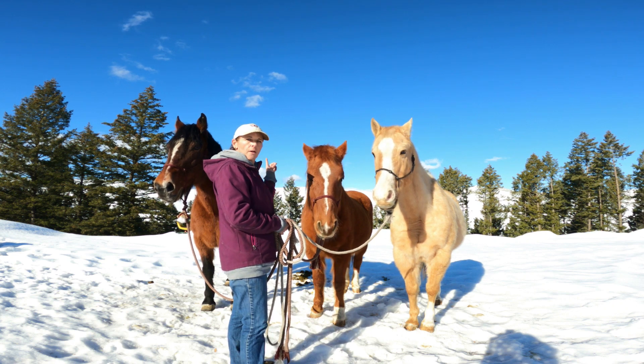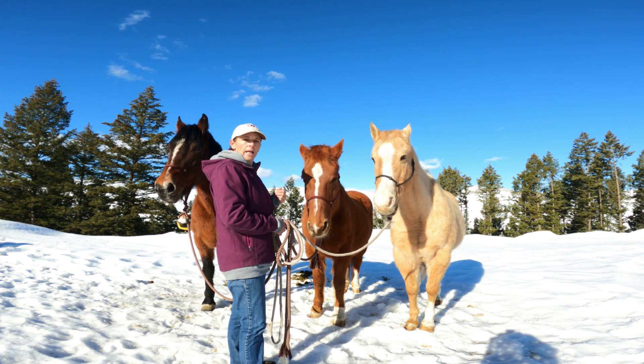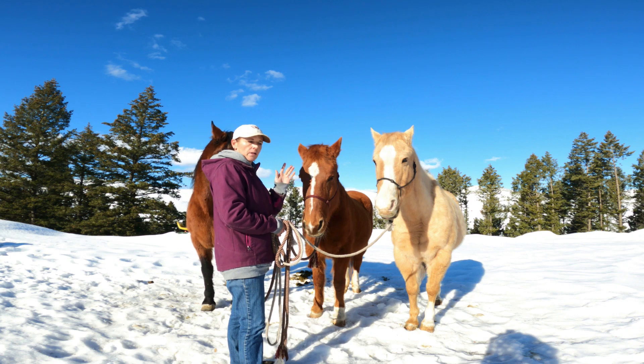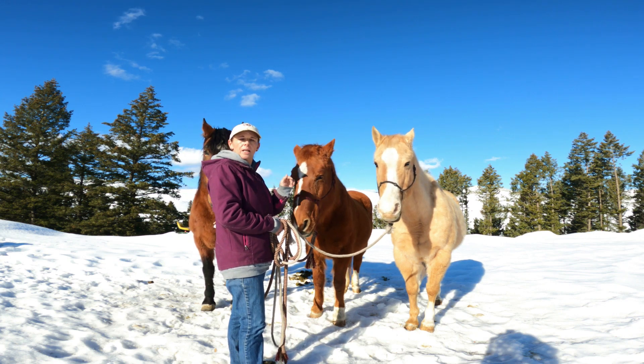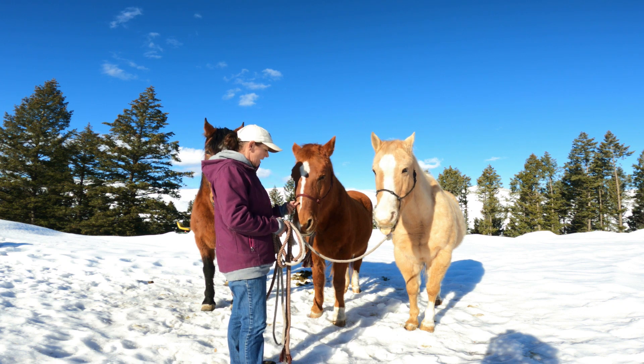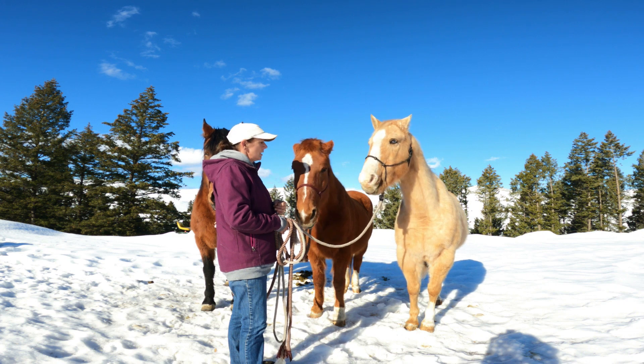She's about 15.1 hands high, which Charlie is also 15.1 hands high. You wouldn't think so, but she has very defined withers. She's starting to get a little bit swayback — just a little bit — I think because of how old she is now. She's been a broodmare and been ridden for years.